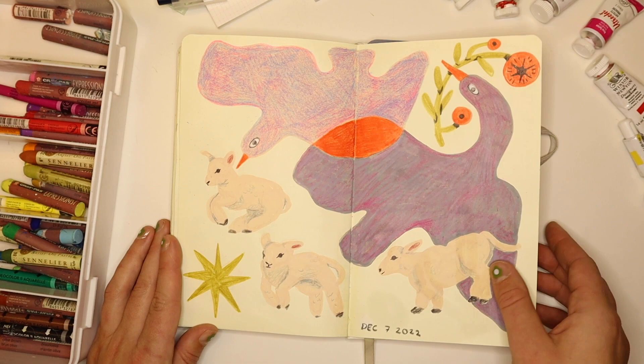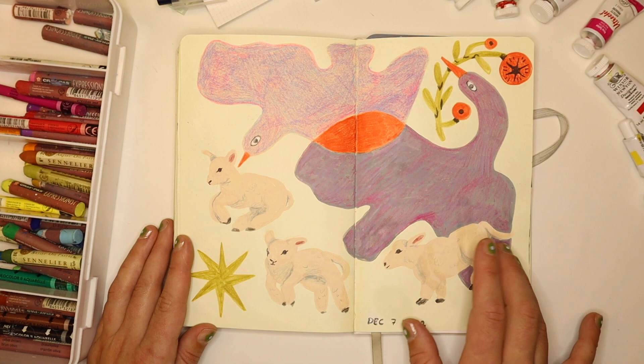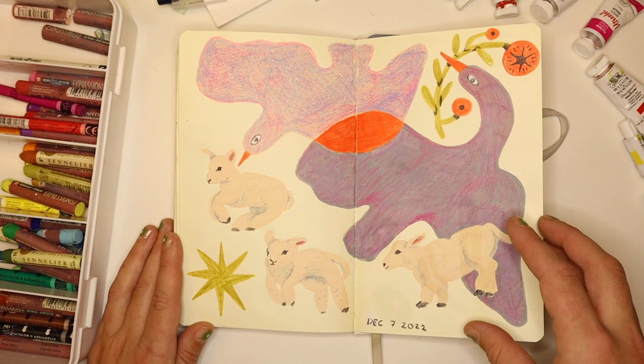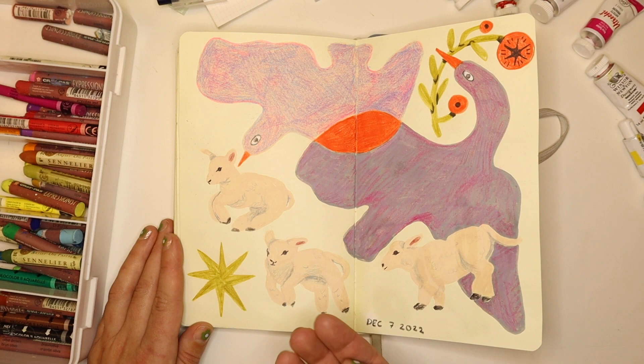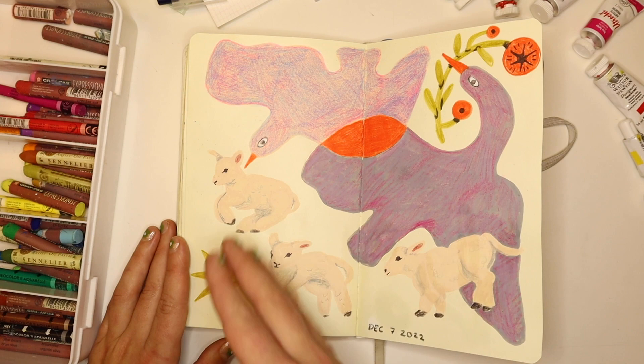These are some birds and some little lambs. I really like this page. I'm using the gray Posca pen and the beige one — I really like using the beige Posca pen because it helps you define just the general shape of something, and then you go in and add details. This is December 7th, so like a couple weeks ago — really different from the pen stuff earlier, but it still feels within my style. It's fun to flip through the sketchbook and see how it's the same thing but a little bit different.